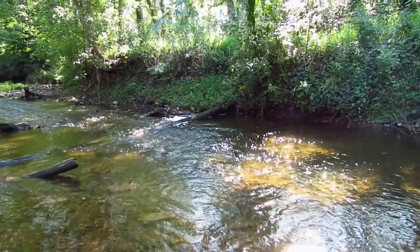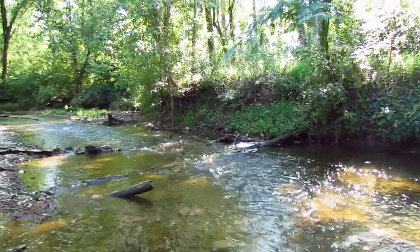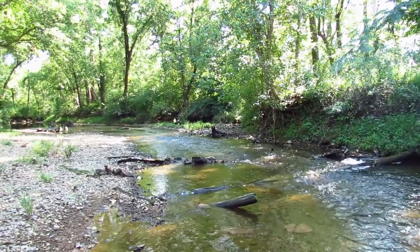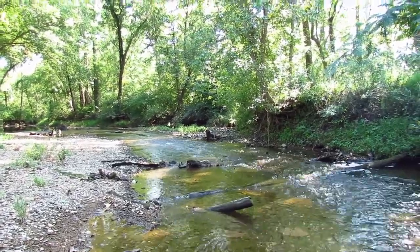To collect our macros, we follow the Virginia Save Our Streams protocol, or instructions. First, we look for a good riffle in the stream. A riffle is an area where water flows quickly over fist-sized rocks and has more dissolved oxygen for the macros to breathe and often better habitat.